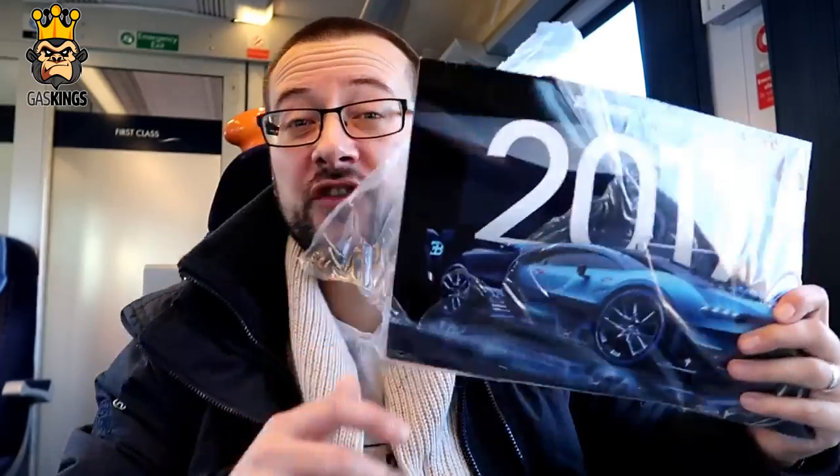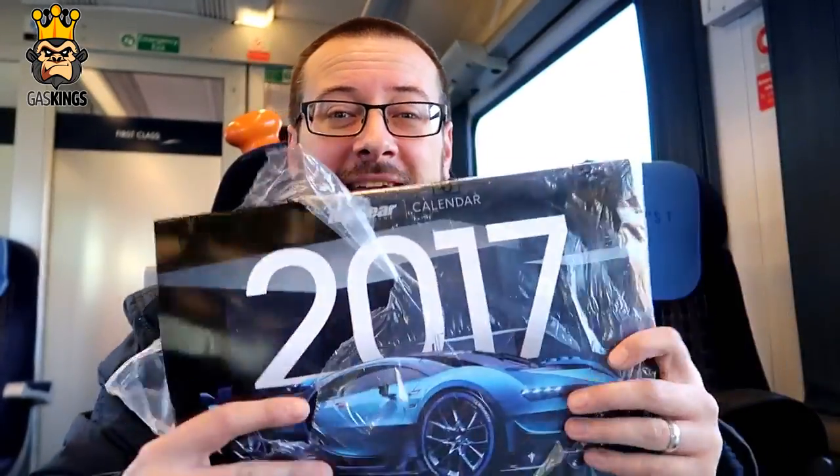Well, that made an interesting read and passed about an hour. Also included in that was actually a 2017 calendar from Top Gear. I don't want it, I'm not going to use it — so leave the comments below if you want the calendar and I'll pick a winner at random.